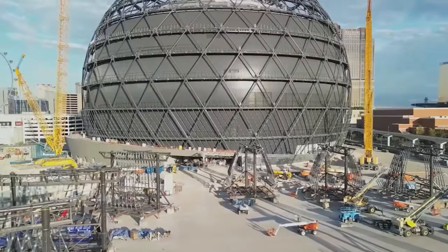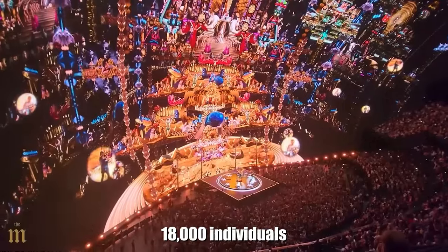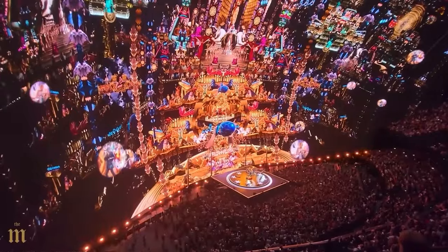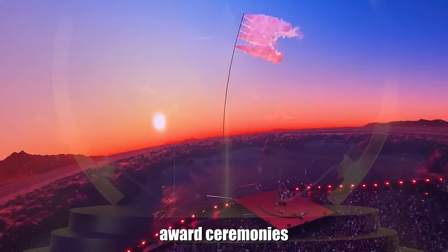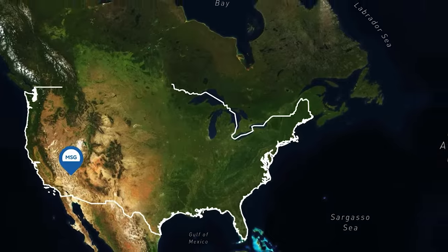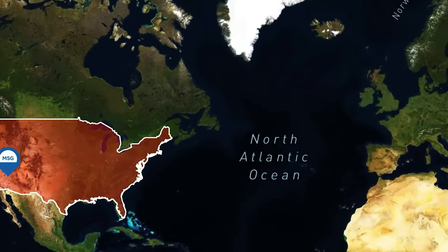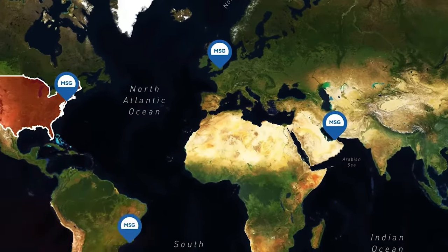Upon completion, the Sphere will have the capacity to host up to 18,000 individuals simultaneously. Beyond concerts, the venue is slated for use in award ceremonies, product launches, and even sports tournaments. The architects behind the Sphere are already contemplating the construction of a similar marvel in London, with plans for numerous others across the globe.